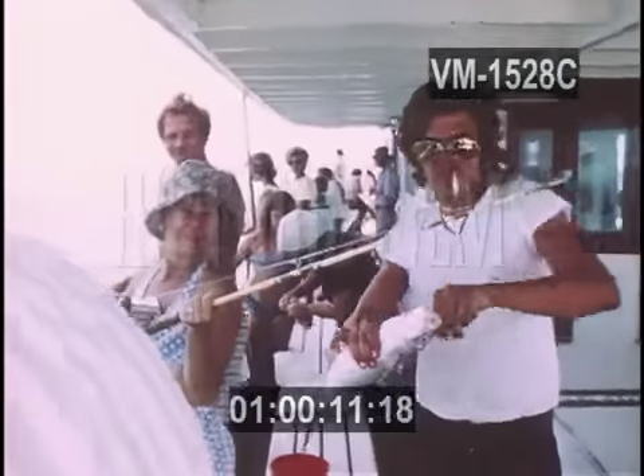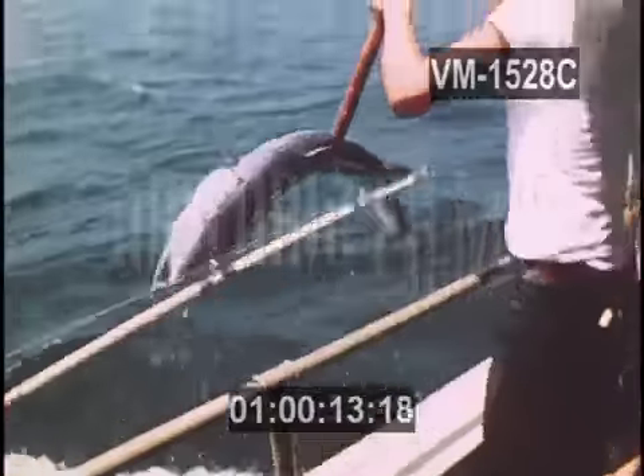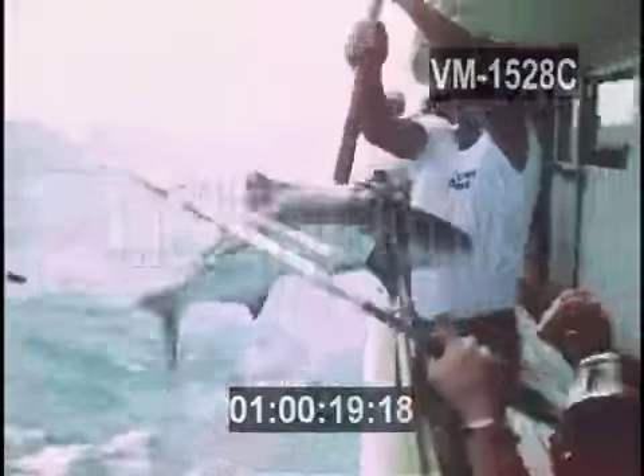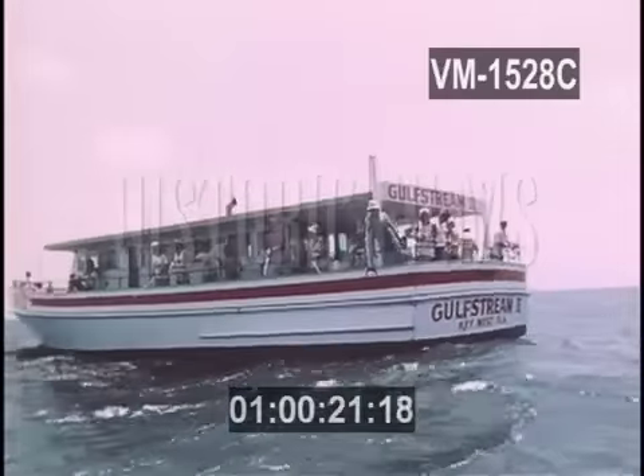The boat provides rods, reels, bait, and advice for the inexperienced. The expert and the beginner are kept busy here because these waters are teeming with fish. Over 600 varieties of fish thrive in the Gulf Stream.